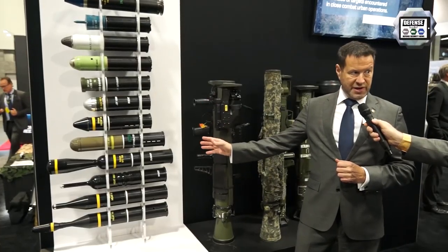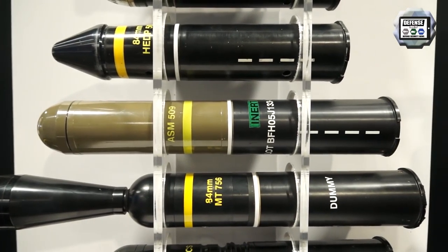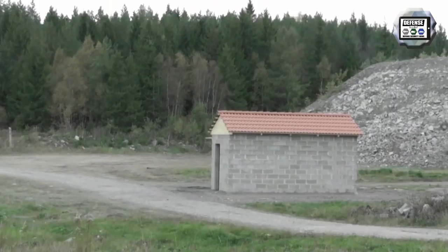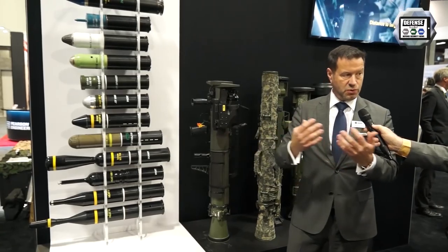We also have anti-structure rounds like the multi-target round, which has two warheads. We have an anti-structure munition with one warhead, and a dual-purpose munition which can be fired against either armored vehicles or buildings.